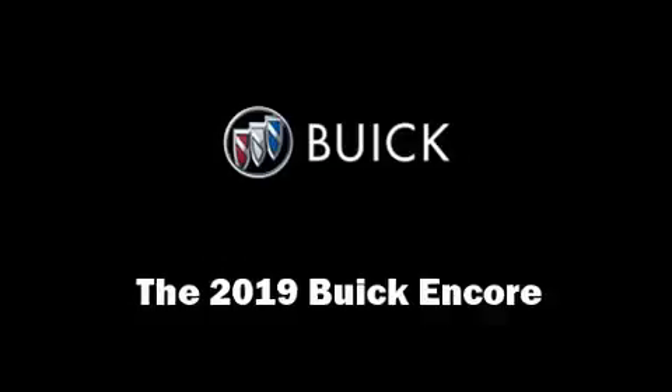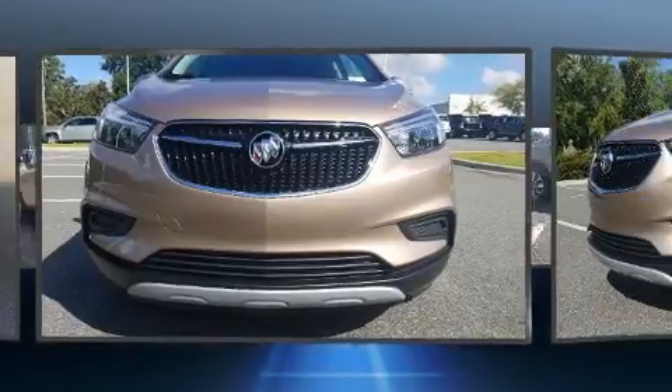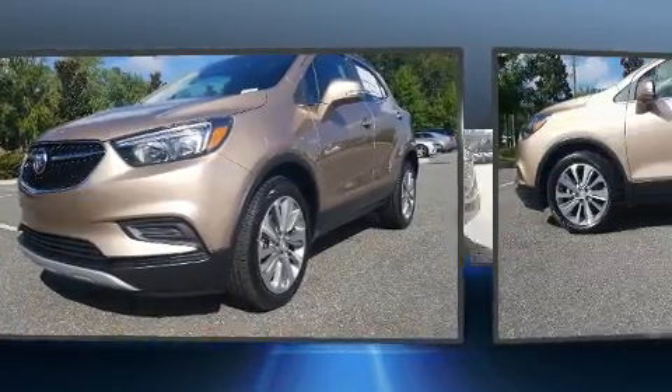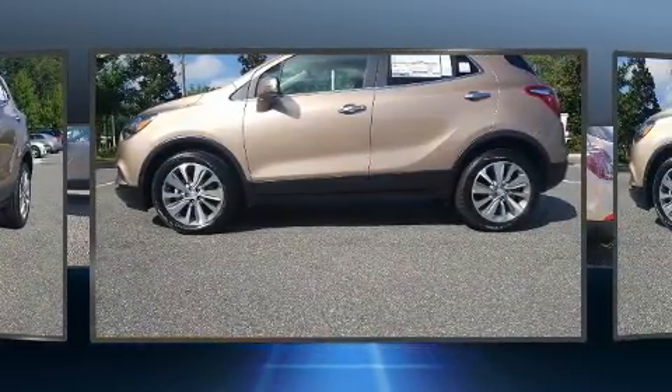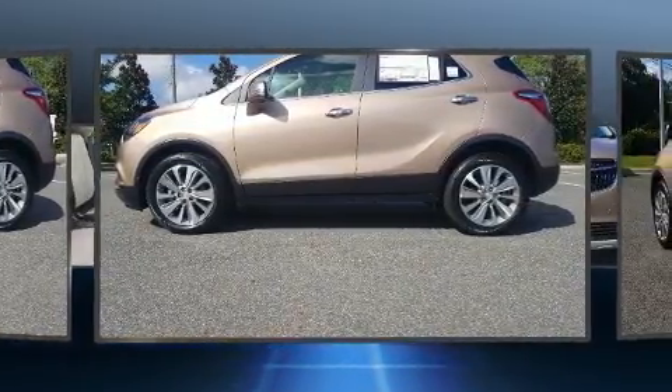The 2019 Buick Encore. Smooth gear shifts are achieved thanks to the efficient four-cylinder engine, and for added security, dynamic stability control supplements the drivetrain. A turbocharger is also included as an economical means of increasing performance.